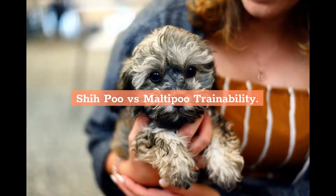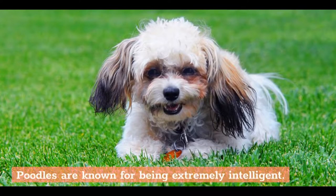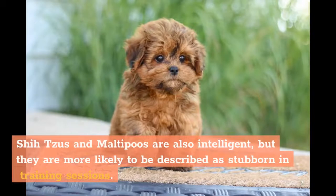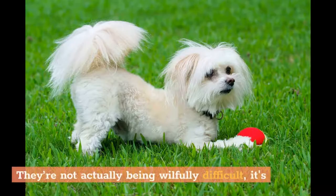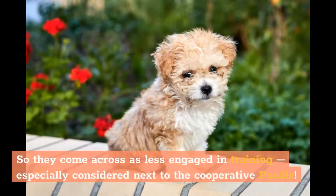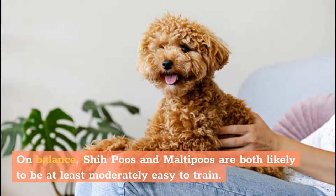She-Poo vs. Malti-Poo trainability. Poodles are known for being extremely intelligent and are widely regarded as one of the easiest dogs to train, both because they are clever and because they are easily motivated to want to train. Shih Tzus and Maltese are also intelligent, but they are more likely to be described as stubborn in training sessions. They're not actually being willfully difficult — it's just that they have no working history, so they come across as less engaged in training, especially compared to the cooperative poodle. On balance, She-Poos and Malti-Poos are both likely to be at least moderately easy to train.